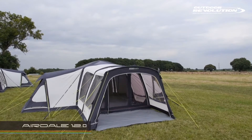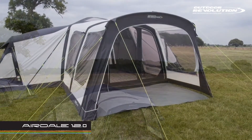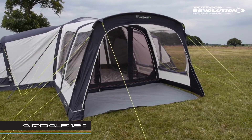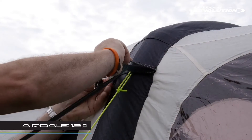This is the Airedale 12 from Outdoor Evolution. It's a pod tent that can accommodate 12 adults, and comes complete with 3, 4 berth micro polyester inner tents. The 150 high density fabric gives unparalleled benefits in terms of strength to volume and weight.